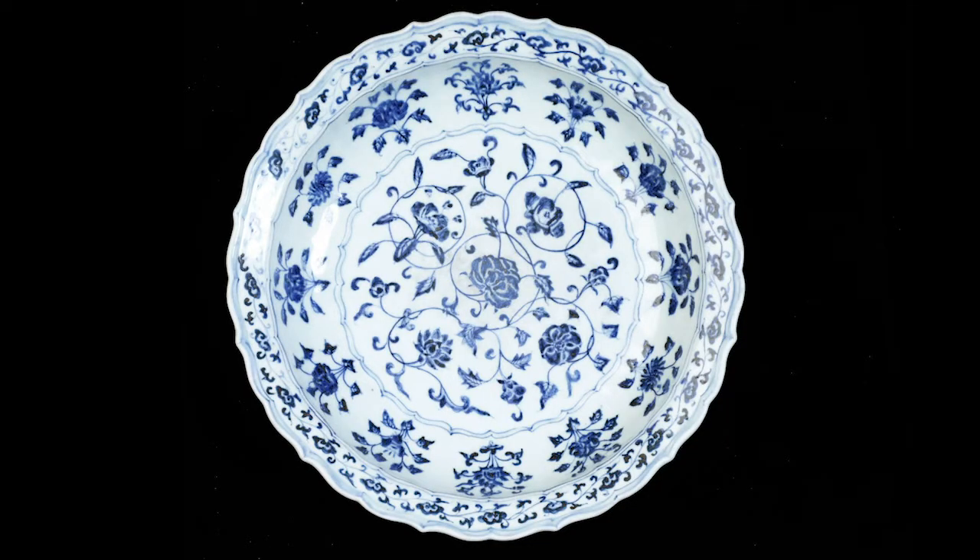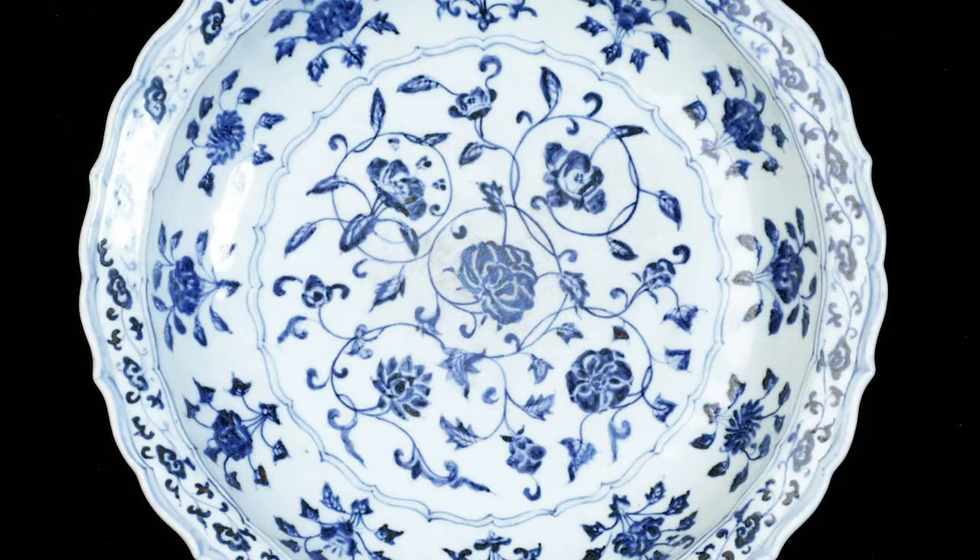It has influences from the Middle East because of trade — the cobalt blue colour was transported from Iran to China, and this influenced Chinese artists to incorporate these designs into their artwork.